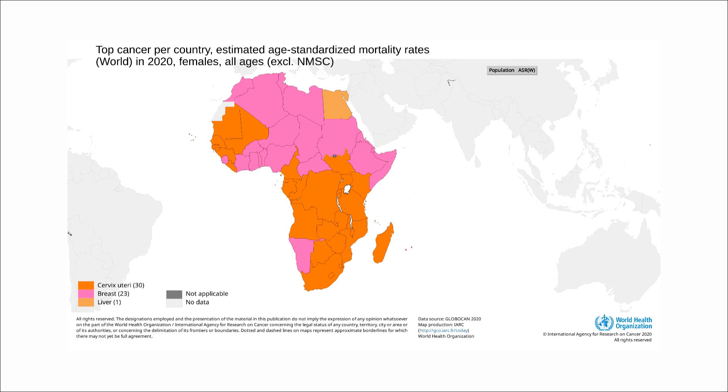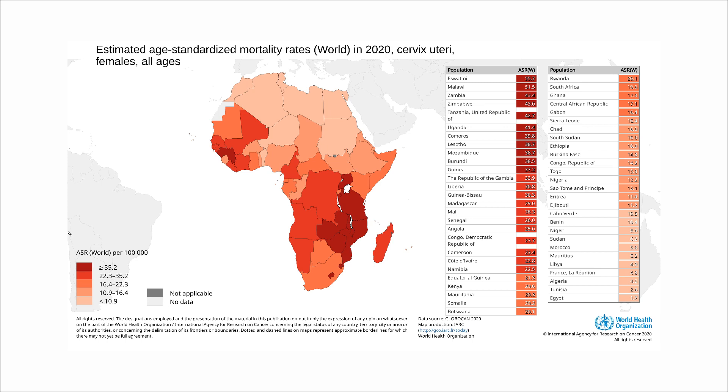In sub-Saharan African countries, cervical cancer is the leading cause of cancer death among women. The region carries the greatest burden with 25% of the worldwide cervical cancer mortality. However, most of these countries do not have a population-based cervical cancer screening program.